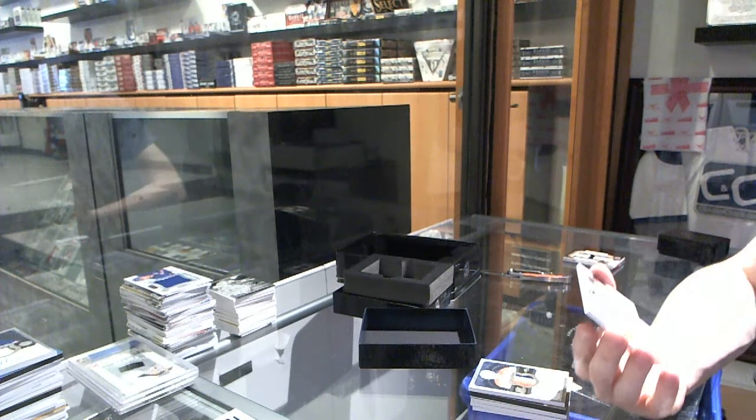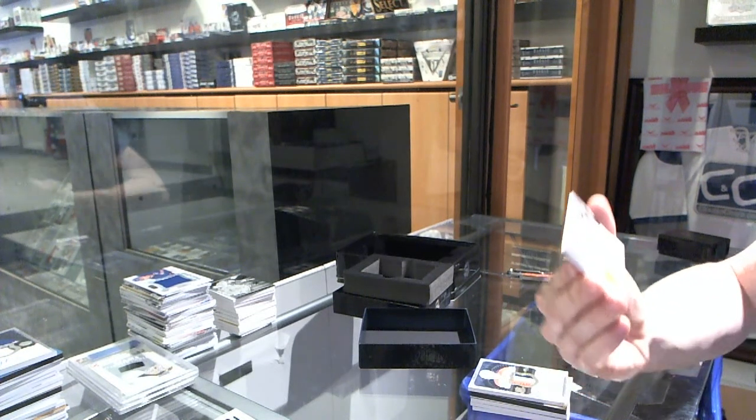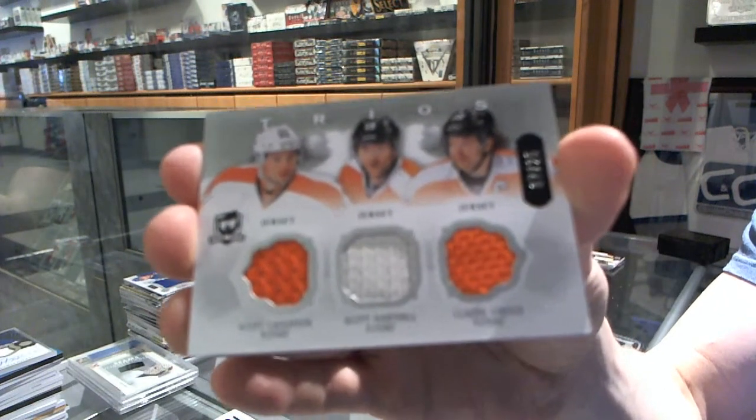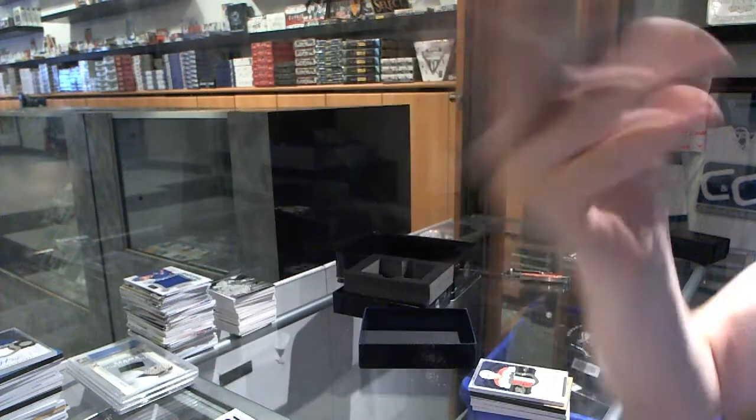And we've got a trios triple jersey number 7 of 25 for the Philadelphia Flyers, Scott Lawton, Scott Hartnell, and Claude Giroux. Trios triple jersey for the Flyers.